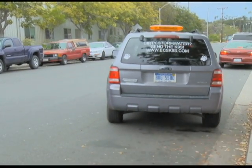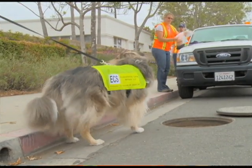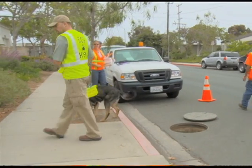So how did Sable and Logan do? The dogs are alerting at the places that our DNA results have shown that we have some human waste getting into the storm drain. And they have not alerted at some of the sites where we've had high indicator bacteria levels, but no signs of human waste. So far, so good.